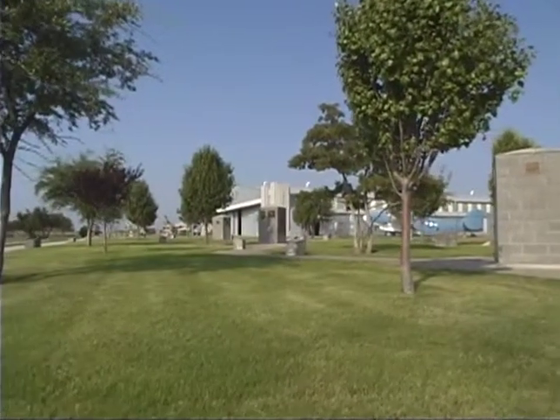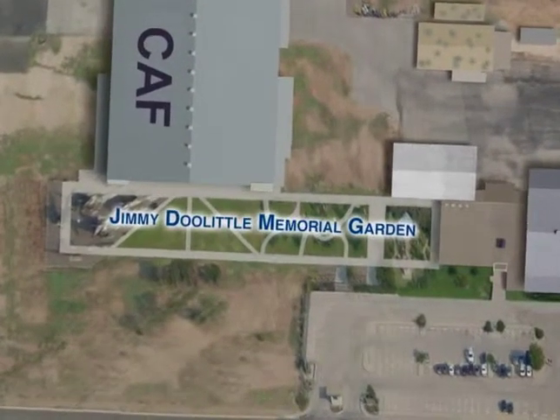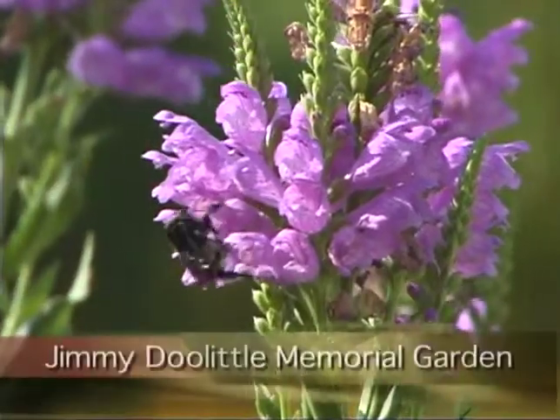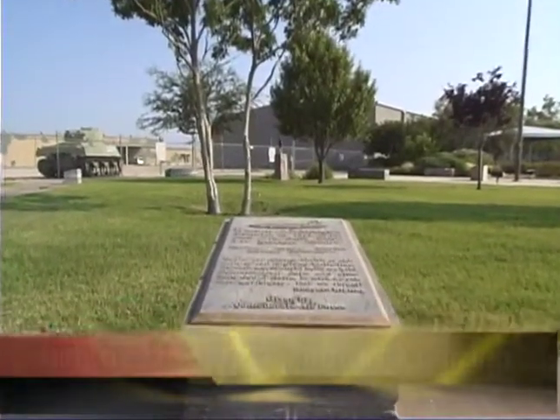Located between the museum building and the Commemorative Air Force hangar is the Jimmy Doolittle Memorial Garden. The garden is planted with native vegetation and has monuments and markers dedicated to all veterans collectively.